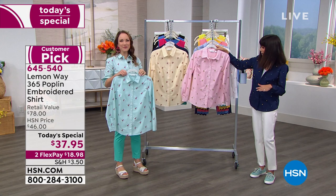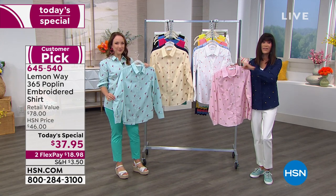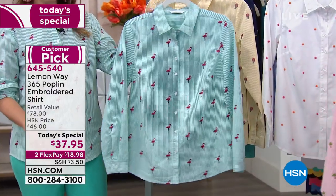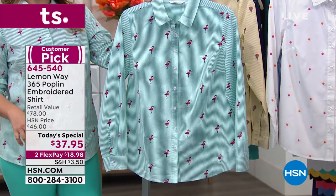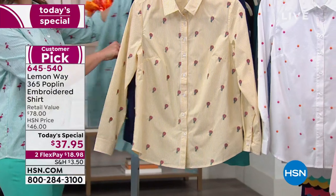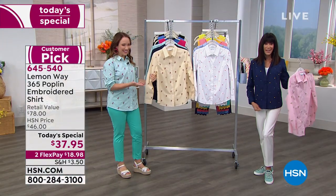Whether you're going for the palm tree or the flamingo — the flamingo is the most popular, and that's the one Rochelle is wearing. It has that gorgeous green pinstripe behind it. The hot air balloons are super fun with the yellow. And I'm loving the dots, wearing it in the navy.